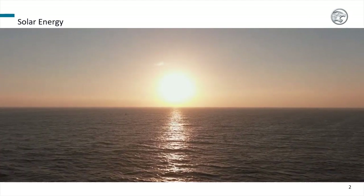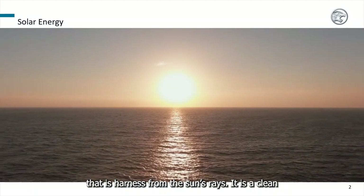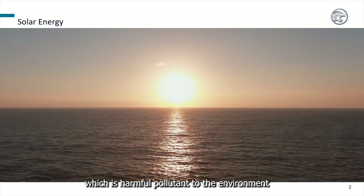Solar energy is a renewable source of energy that is harnessed from the sun's rays. It is a clean and sustainable alternative to traditional fossil fuels, which emit harmful pollutants into the environment.